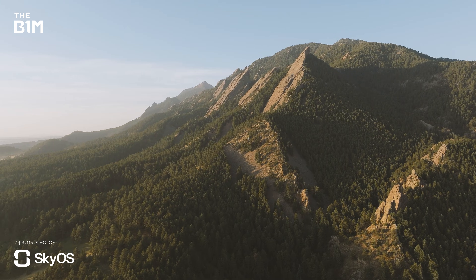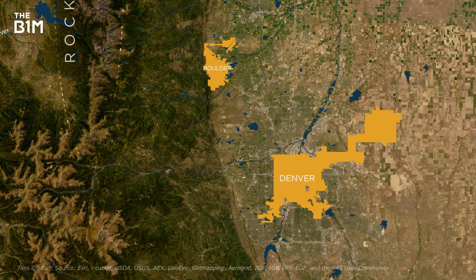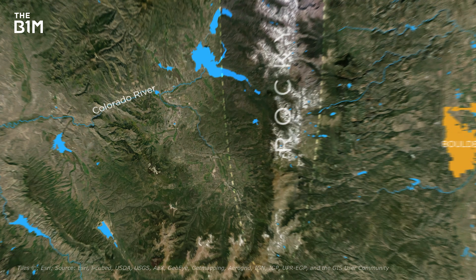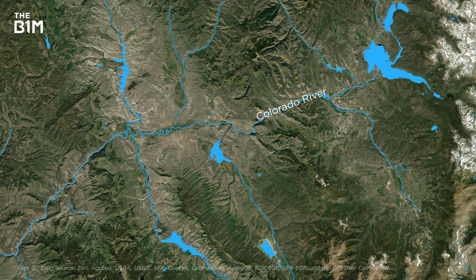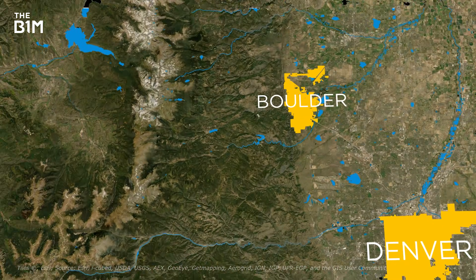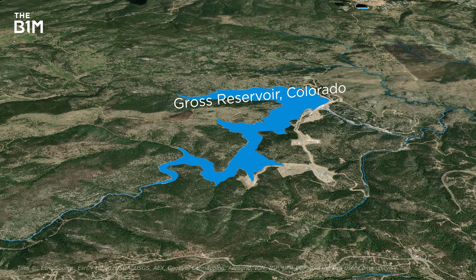Think Colorado and you'll probably imagine something like this. Just outside Denver is where the Rocky Mountains begin and where a great deal of water can be found. There are lakes, reservoirs, the Colorado River and its tributaries, all within reach. It's a good place to be if you like the quiet life – except for this particular site, which has become a hive of activity in recent years.